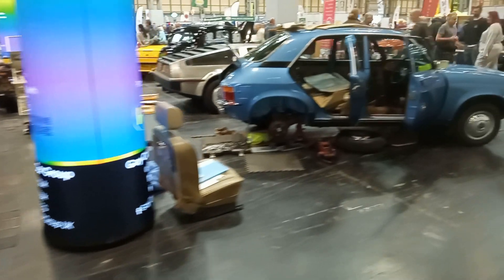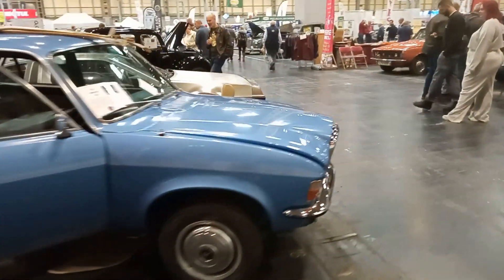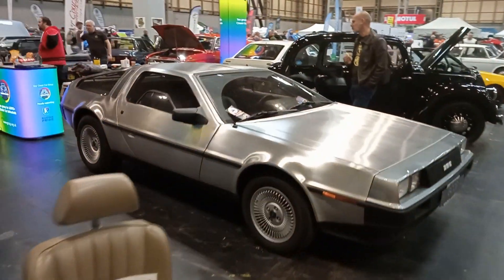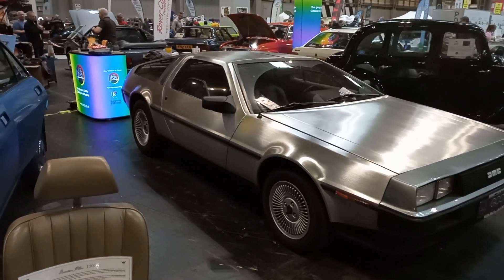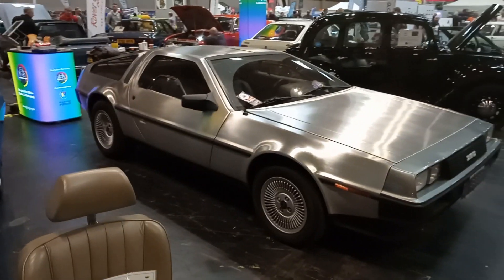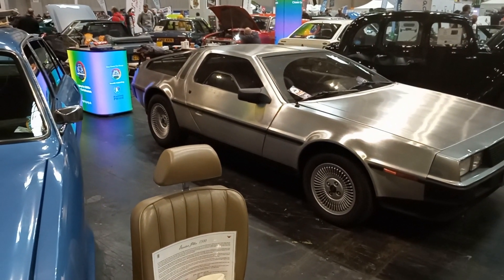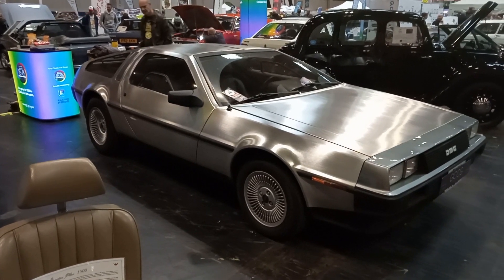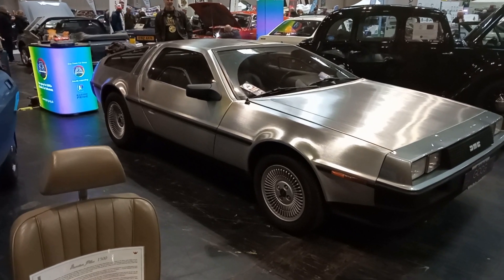I suppose we should have a look at that DeLorean over there, just because it's there. So here we are — the DeLorean, the most disappointing sports car ever built. Didn't go very fast, didn't stop very well, wasn't very comfortable. The only good thing about them was the chassis, apparently, because it was a Lotus design chassis. But there we go — looks nice though, doesn't it? I bet those wheels are a pain to clean.